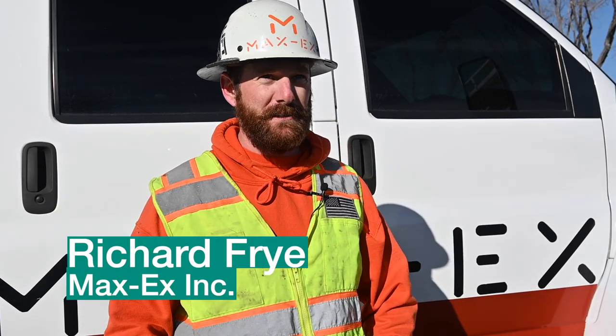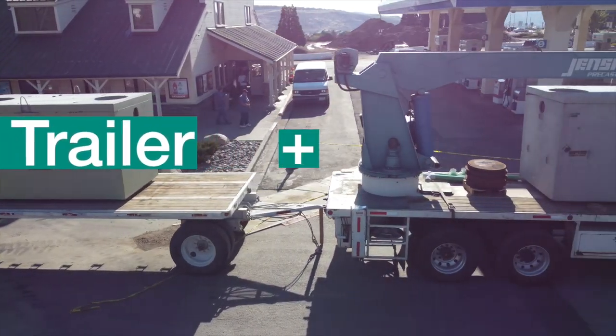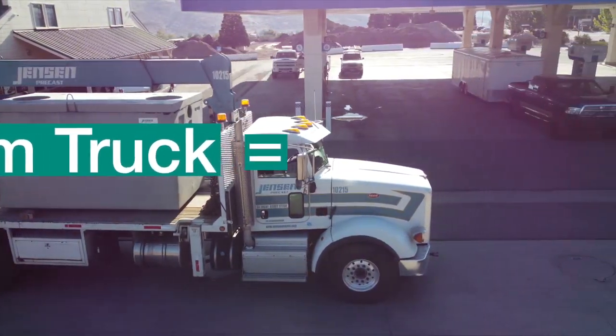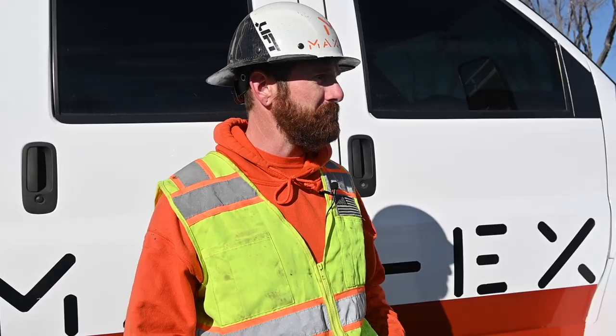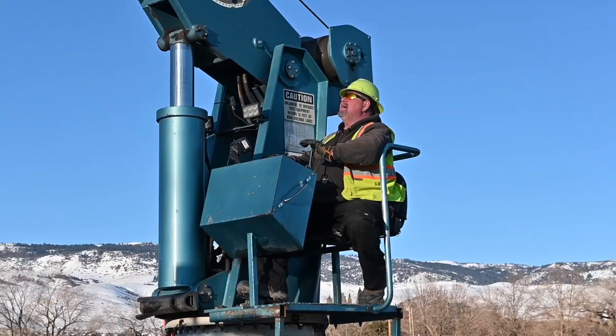Having the two septic tanks come at one time is a lot easier, a lot less work. Coming in early in the morning that way we can finish out the day — makes it really convenient. Being able to have him move it just a little bit here, a little bit there, makes it really simple.